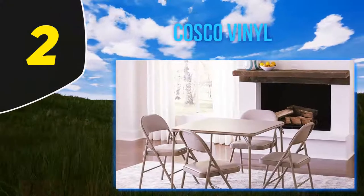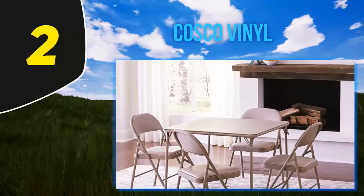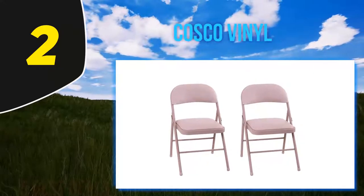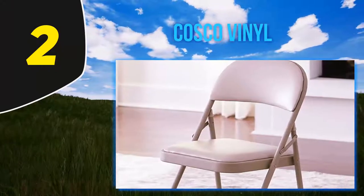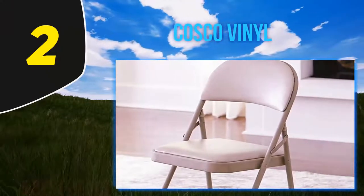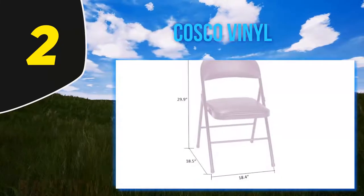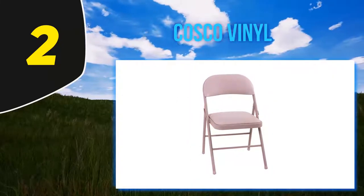At number two: Costco Vinyl. These Costco folding chairs are a budget-friendly option that comes in a set of two. They are lightweight, easy to transport, and take up very little space when folded. They can be stored comfortably, fitting in most areas even in rather cluttered garages or storage units. The vinyl fabric the seat and backrest are made of is easy to clean, as it can be wiped with a damp rag, and is also water resistant.